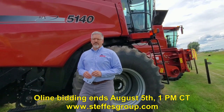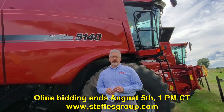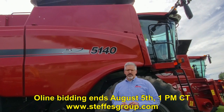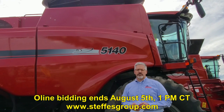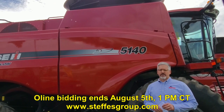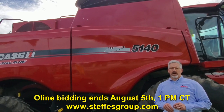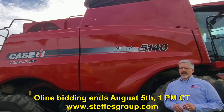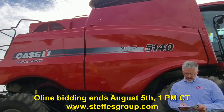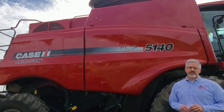The best part about this combine is that when it came in we saw what quality it was and we ran it through a stringent inspection program and it did qualify for the Case IH Certified Pre-Owned program. This CPO combine gives you an extra 12 months of powertrain warranty and also a 12 month waiver of interest with approved credit through CNH Industrial Capital.